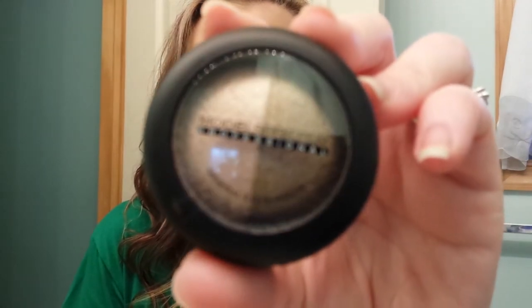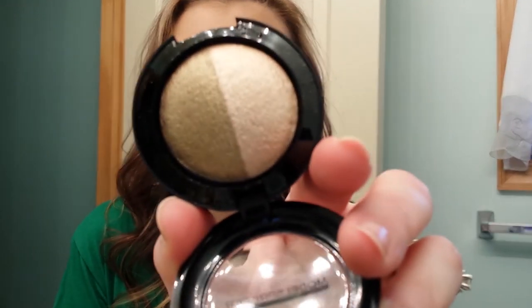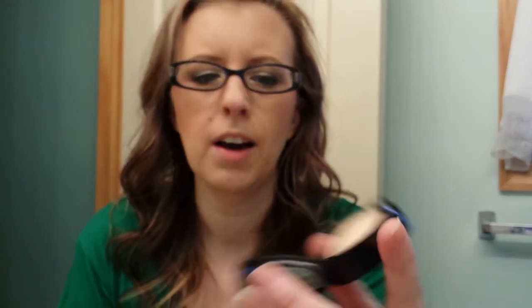The next is from Models Prefer and this color is Work It. It's an eye shadow duo. Very pretty. I don't want to swatch everything because we'll be here all day.